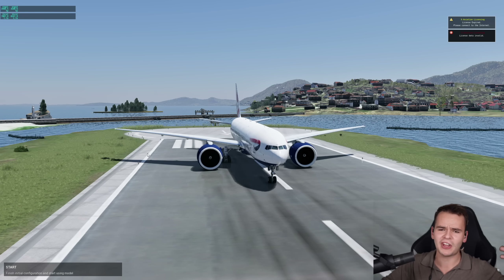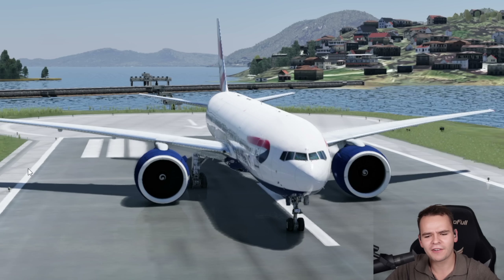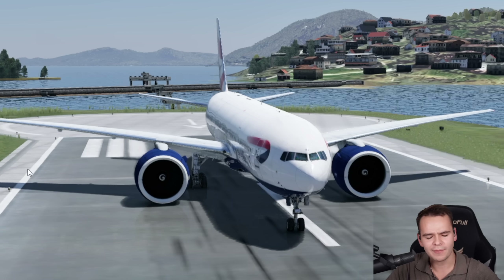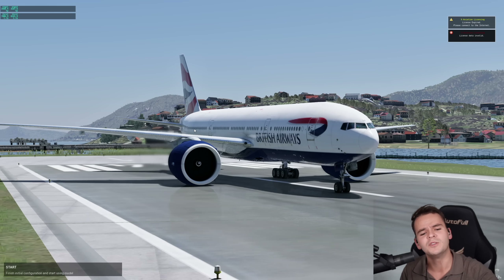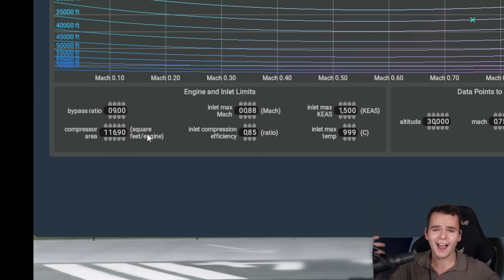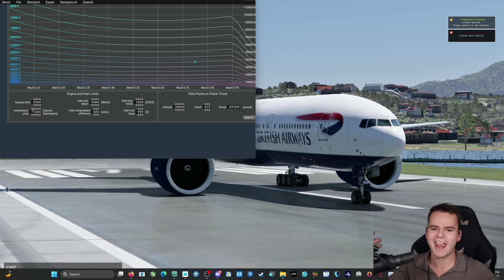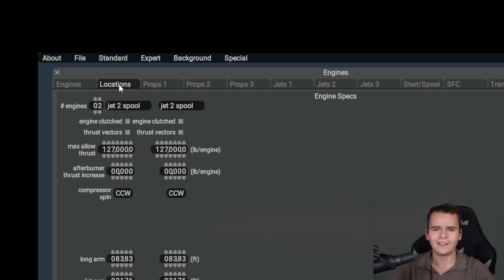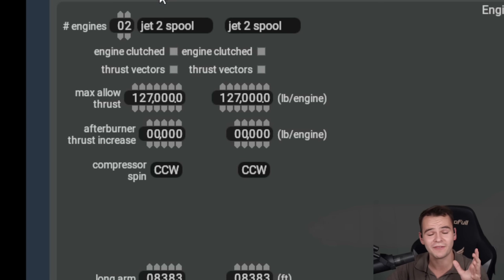Do you notice anything weird about the 777 that has the GE100? This is like the aircraft equivalent of a boob job. What I've done here is made these engines just barely big enough to fit in between the wings and the ground. I've increased the size of them by 20%. We now have a compressor area of 116 feet instead of just 80, and that means we have a lot more thrust — we now have 127,000 pounds of thrust.